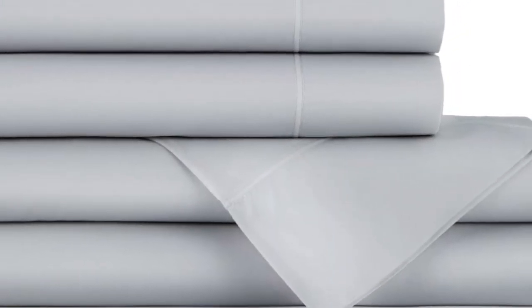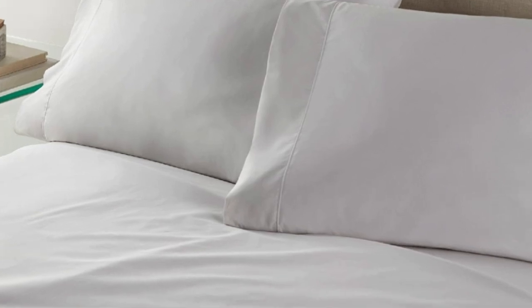During testing, we found that the thick, brushed flannel excelled at holding heat. At the same time, it also means that the sheets feel slightly more stiff than what you may expect of Egyptian cotton. We also noted some pilling after about four washes, but that is to be expected of a napped fabric like flannel.